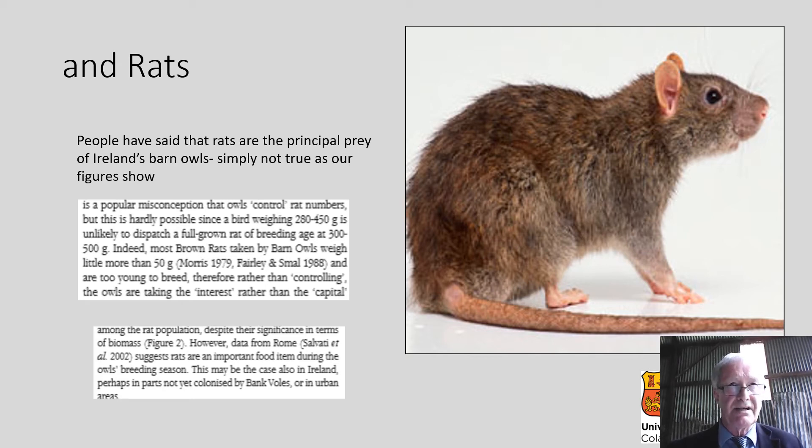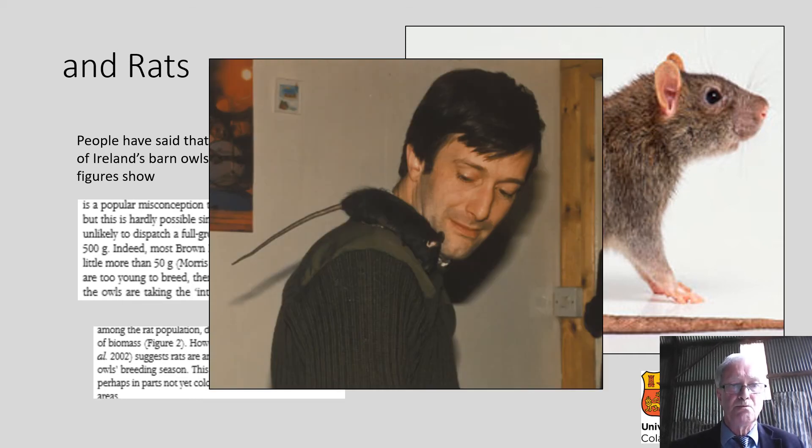However, there's probably a very significant role for rats in the diet: our colleagues in Rome, Salvetti et al., have shown that when rats are present in the diet, this is very important for breeding barn owls. So they may well have this role in areas where there are no bank voles or white-toothed shrews yet. I'm very fond of rats and interested in their control — I used to have a pet black rat, Rattus rattus. It used to jump from my shoe to my shoulder and nuzzle my ear. I used to wonder why I didn't have a girlfriend.